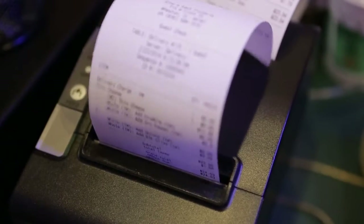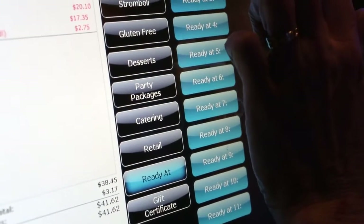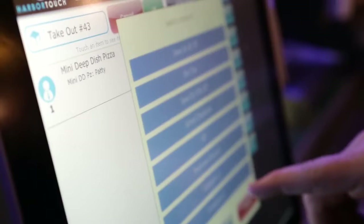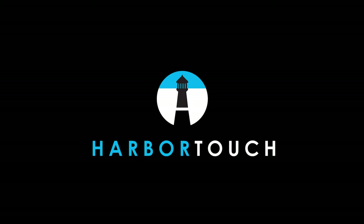I've been very satisfied with the entire process of using HarborTouch. From the installation, the equipment we have now, it's been a pretty seamless transition. It's made my day-to-day life so much easier, and it saved us money. The accuracy of our orders has improved greatly. The speed at which servers are able to get around and put orders in — it's really helped in all areas.